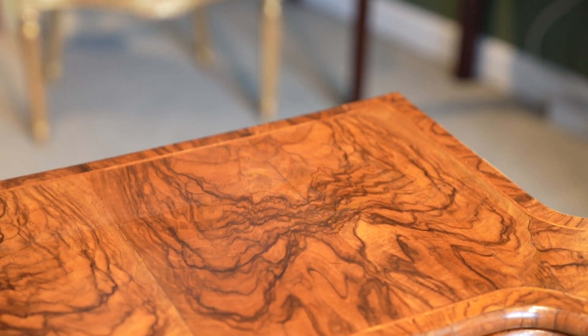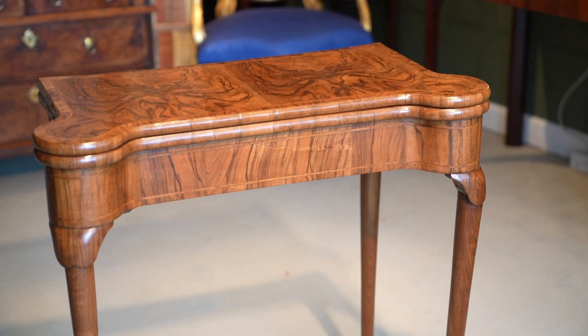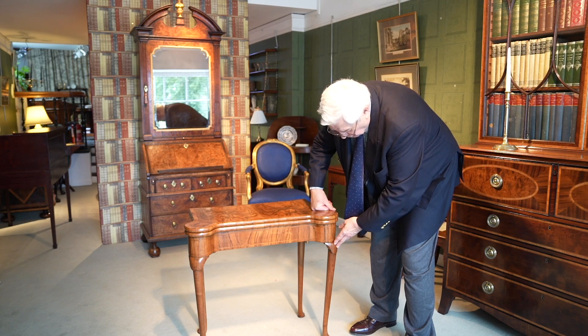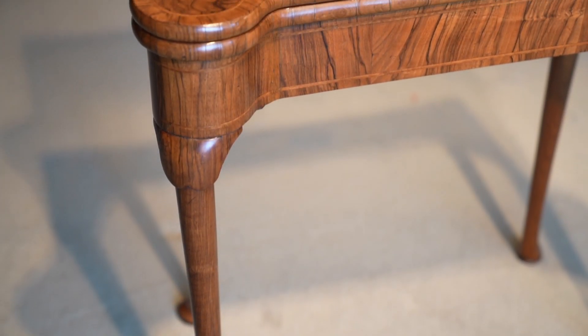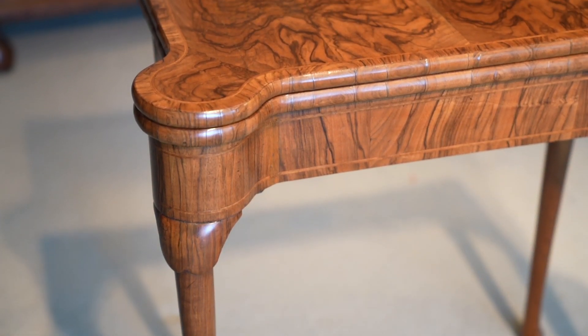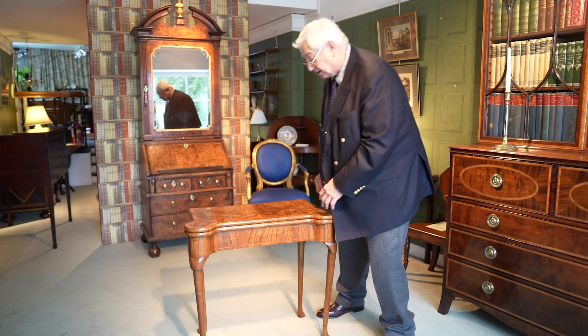The walnut is figured all the way across, quartered — as we call it — by taking consecutive pieces of veneer and opening them up like that, then like that, to give this patterned effect. What we've also got here is the interpretation of the cabriole leg. It becomes a little bit straighter, terminating in the pad feet at the bottom, with these rather nice lappets on the corner, and those are all typical of the George I period.